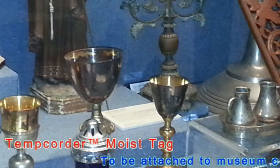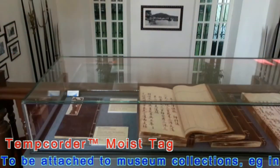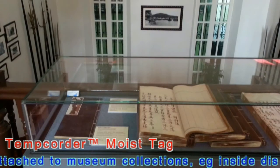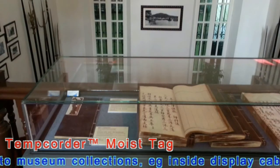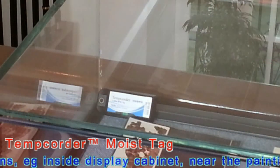Voice tags, which are active RFID tags with digital humidity sensors, are attached near or inside the showcase of the exhibits. The tags are constantly measuring and sending humidity and temperature data to the reader along with their tag ID.